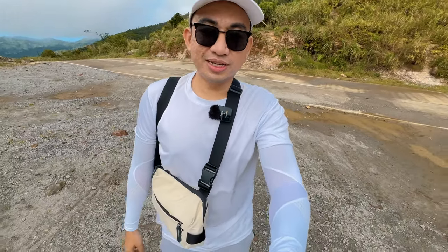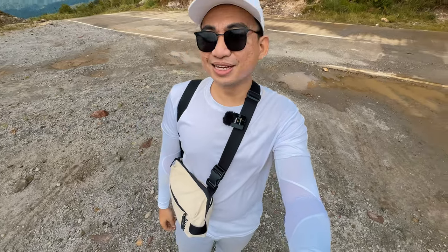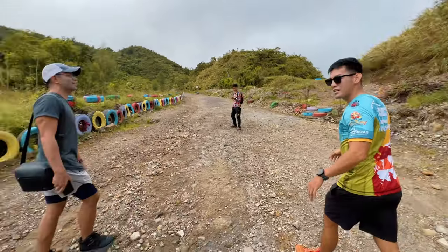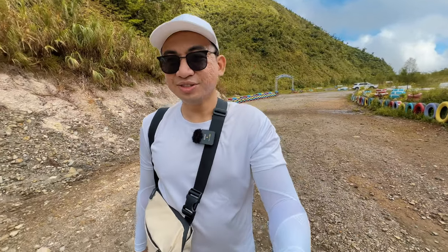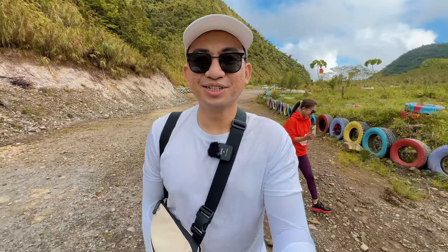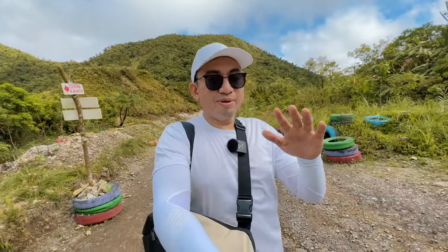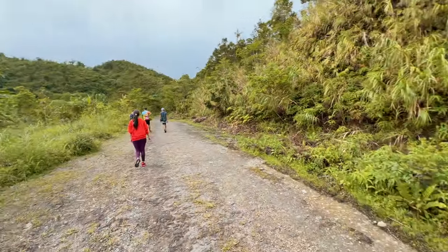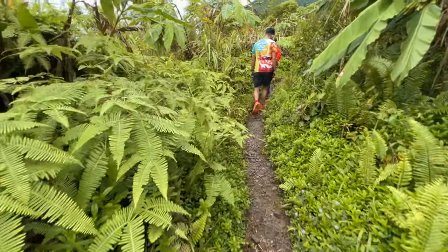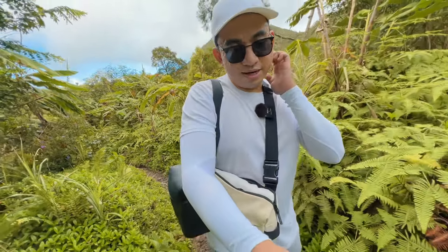We are here at the starting point of our trail to Sulfatara and Mount Malingatong — a dormant crater lake volcano. As you can see on the sign: no guide, no trekking. Because the area is large, you need a tour guide or you will get lost. The trail is beautiful with lots of lush greenery around you. And the best part — it's not hot here. The temperature is generally cool because we are in the highlands.